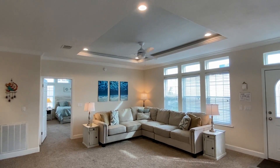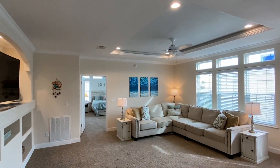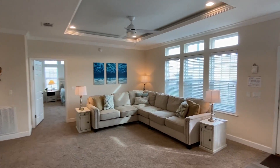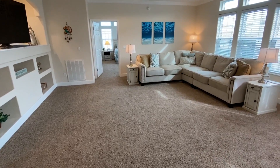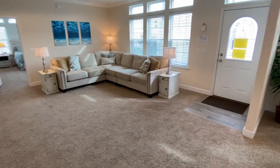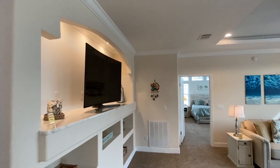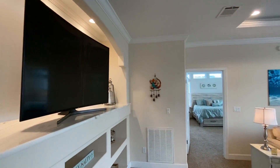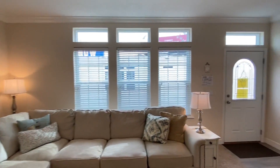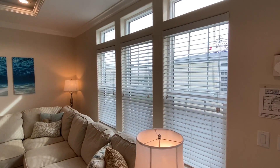So you walk in and you have this really big open living room. We got the tray ceilings — obviously we're in Florida so they got the beach vibe going for sure. But keep in mind you don't have to have carpet in here, you don't have to go with that flooring — I'm going to show you the kitchen floor in just a second. You can change stuff like that. One thing I do want to look at is all of these windows that we have lined up right here.